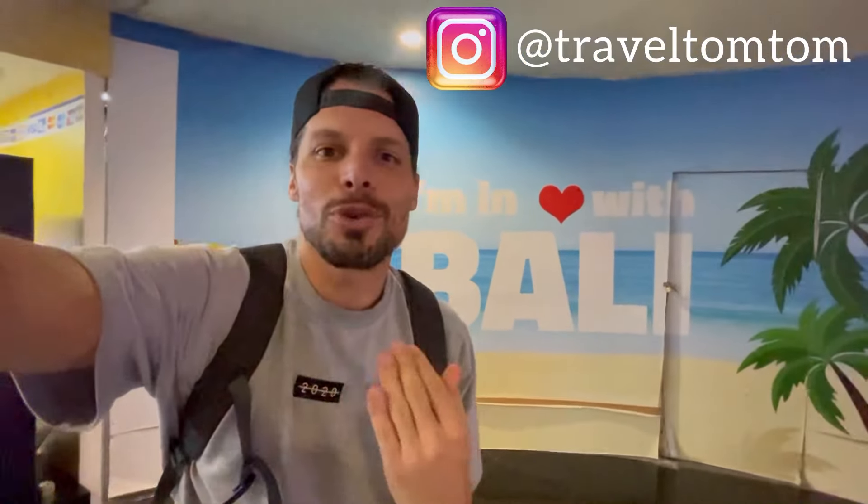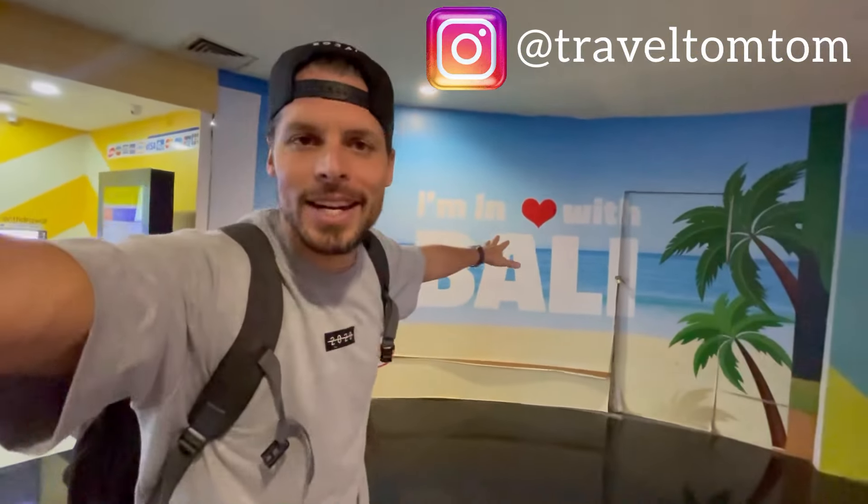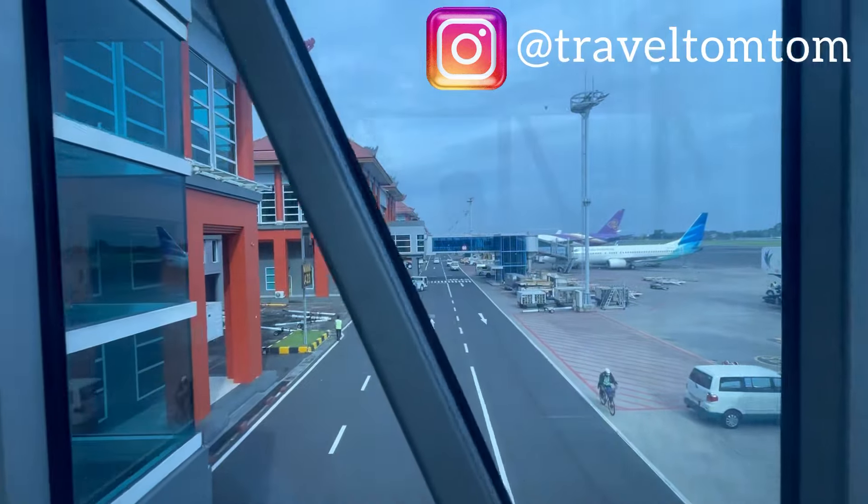Welcome to Indonesia! I am Traveltan Tom and I just landed here in beautiful, magical Bali. In this video I'll tell you everything you need to know for buying a prepaid SIM card for your trip to Bali.